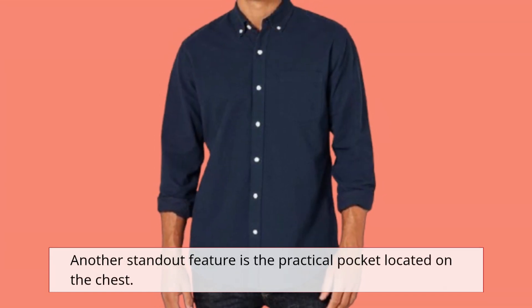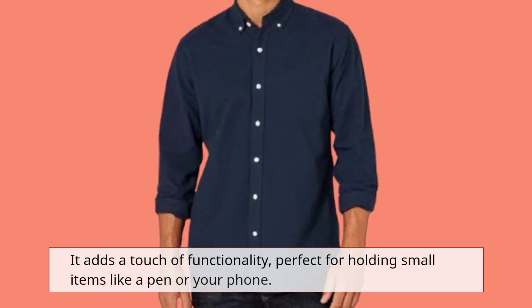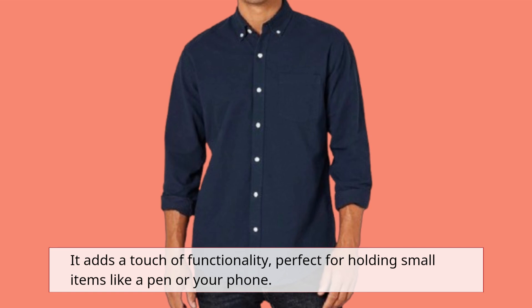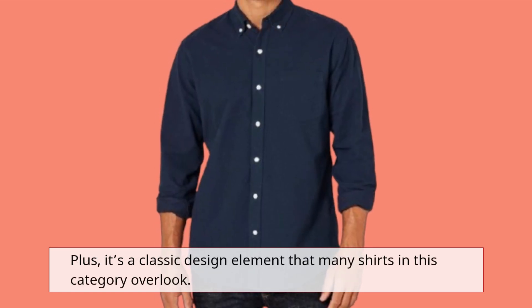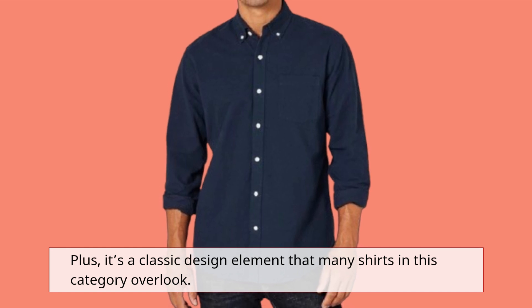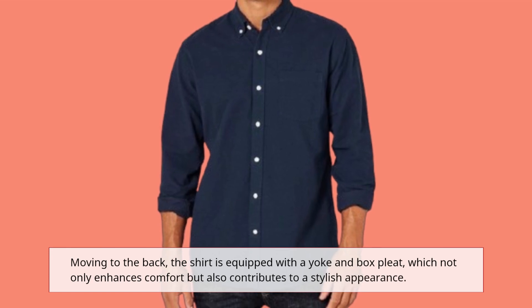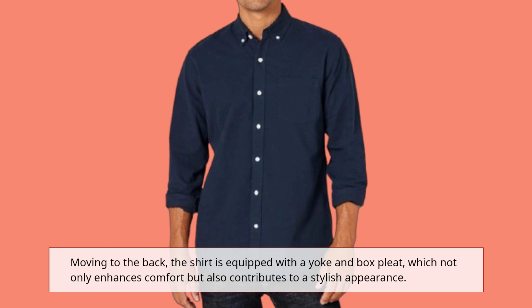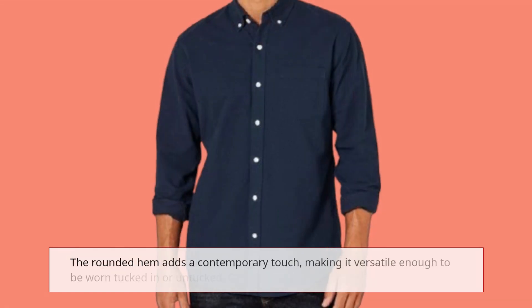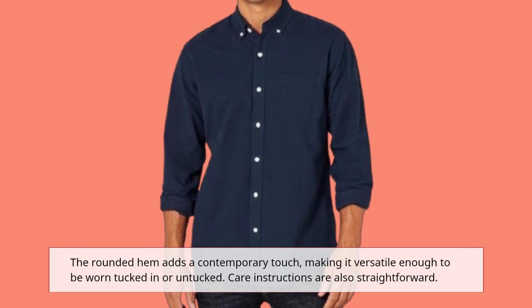Another standout feature is the practical pocket located on the chest. It adds a touch of functionality, perfect for holding small items like a pen or your phone. Plus, it's a classic design element that many shirts in this category overlook. Moving to the back, the shirt is equipped with a yoke and box pleat, which not only enhances comfort but also contributes to a stylish appearance. The rounded hem adds a contemporary touch, making it versatile enough to be worn tucked in or untucked.